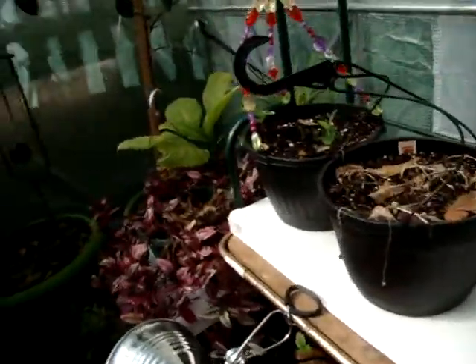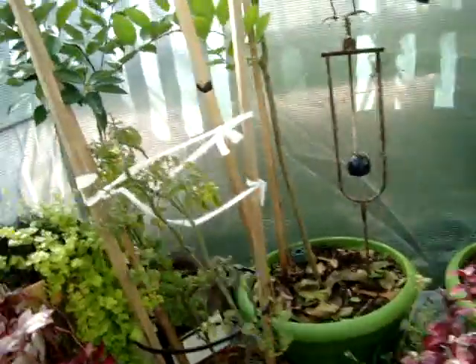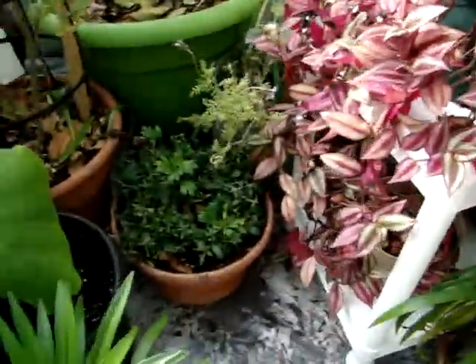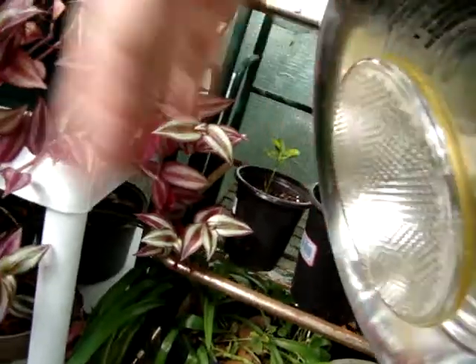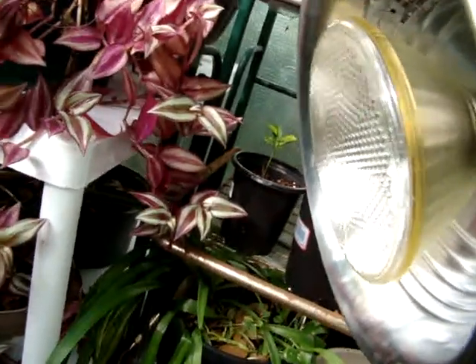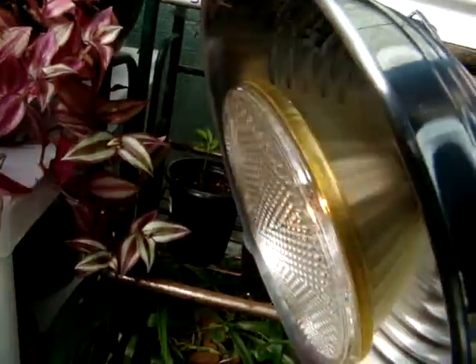The plants are doing great in here — they seem to like it. I just got a halogen floodlight because all the others were gone, you couldn't find them. I use it at night when it's not going to be really cold, and it works great. It keeps it warm enough to keep them from freezing.